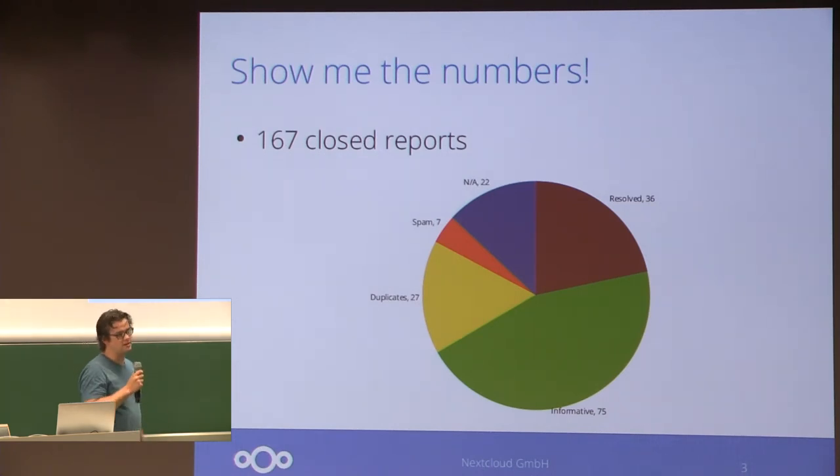It also contains some of the hackers that found issues in, for example, the security setup of one of the websites we run — so not directly related to the Nextcloud software, but they're all reported in the same HackerOne project.